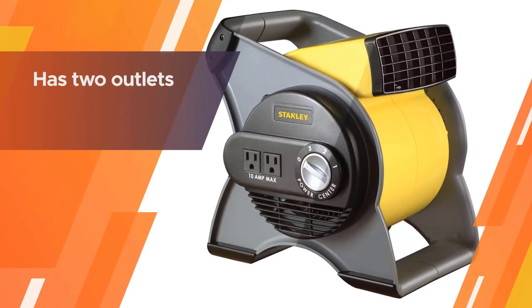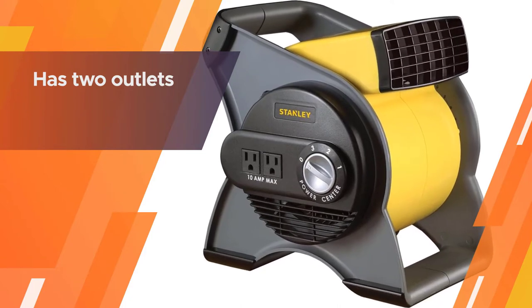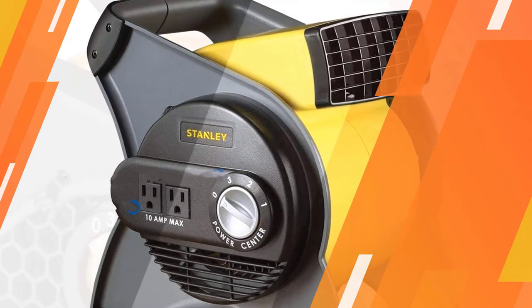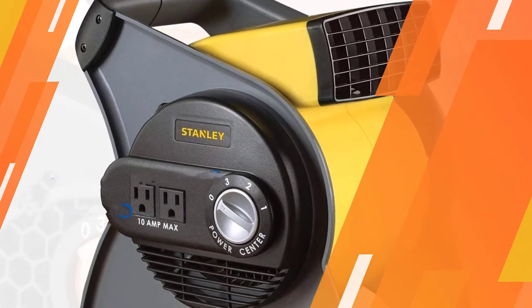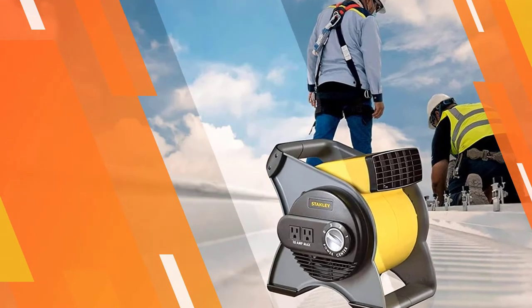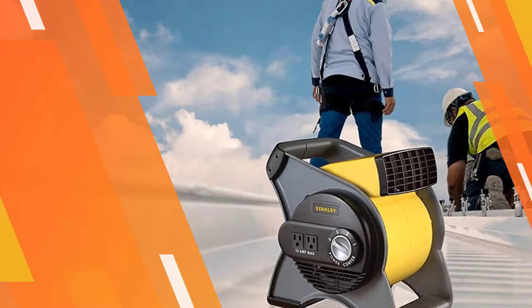It has a circuit breaker with a reset button, and the unit also consists of a safety plug. With a budget-friendly price tag of around $90 on Amazon, this fan for the garage is labeled as Amazon's Choice for good reason.